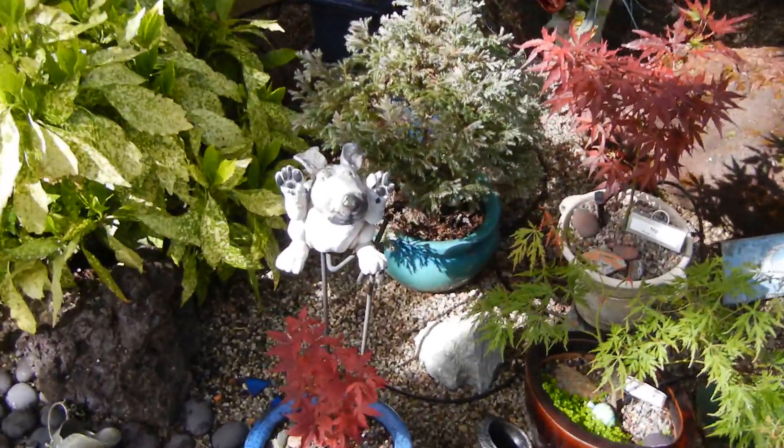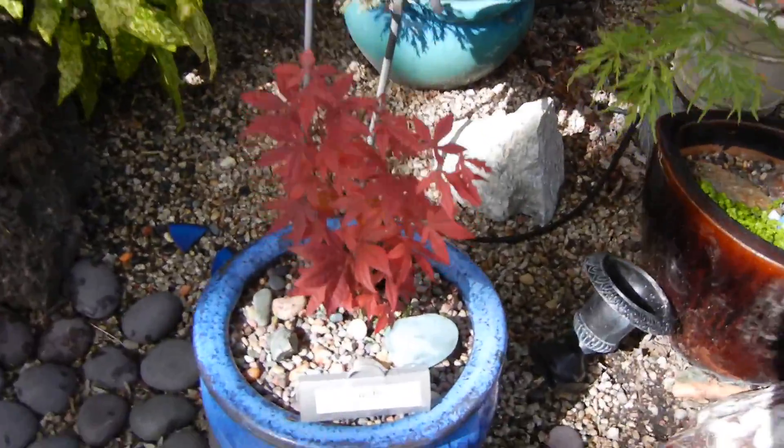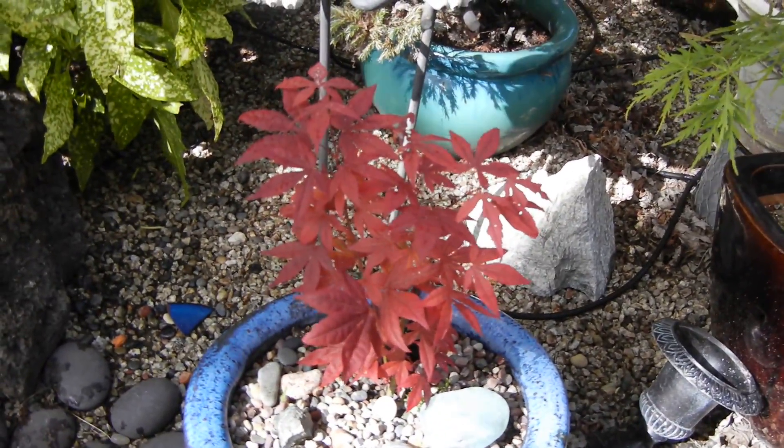That's Pumpkin, the pièce de résistance. This is Sushi, the first and only baby of Nagano, the first tree.